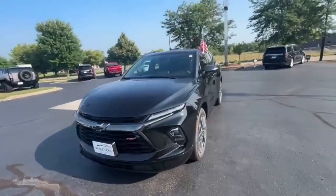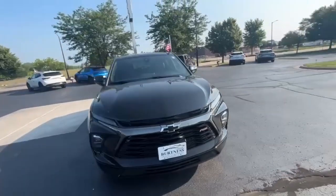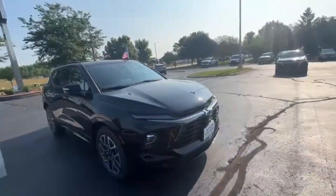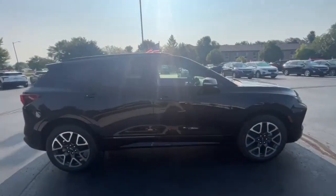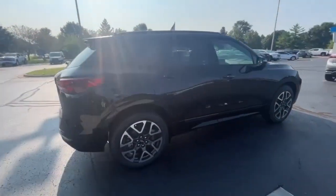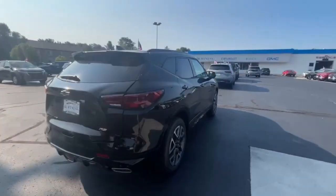Hi Cindy, this is Brad with Burton's Chevy Buick GMC in Whitewater doing a quick walk-around video for you. This is the 2024 Chevy Blazer RS — pretty well loaded up vehicle. It is an all-wheel drive model with a power liftgate in the back.